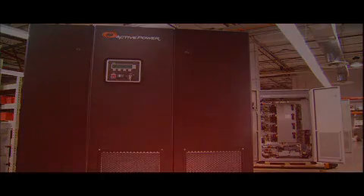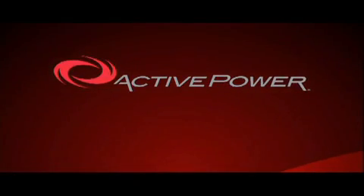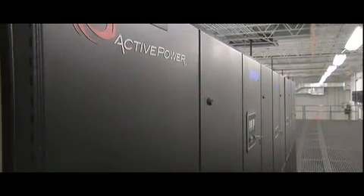The solution? The unmatched energy efficiency and engineered reliability of Active Power, all delivered in a clean, green system to your economic advantage and providing the critical power insurance you demand.